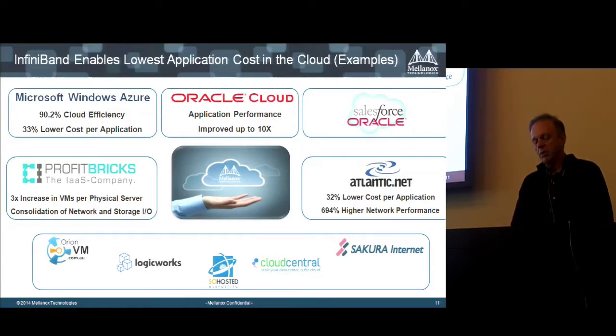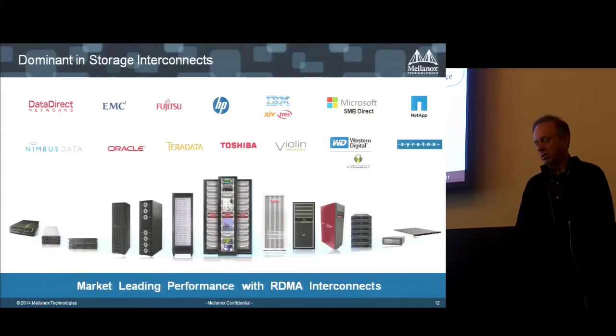Moving from HPC to the cloud — today cloud providers are using InfiniBand as their network. Oracle has been a partner since 2002–2003, with all Oracle Exadata running InfiniBand internally and bridging to Ethernet at high performance. Microsoft Azure runs InfiniBand at about 90% cloud efficiency, saving one-third of application cost. Profit Bricks, Atlantic Net, and other cloud providers use InfiniBand because they get much better ROI from their infrastructure than with alternative interconnects like Ethernet.